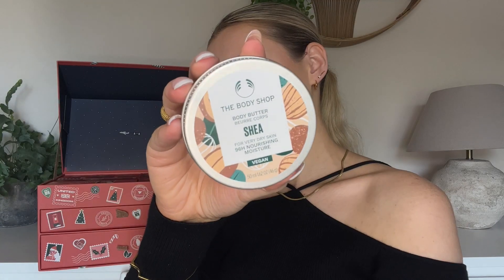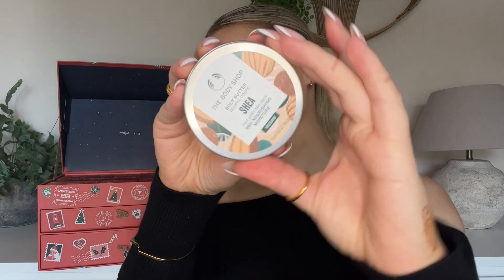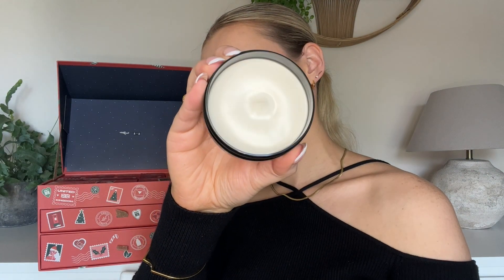Number twenty-three — it's another tub, another body butter! It's in the Shea fragrance. That looks so thick, so beautiful and so creamy. Stunning, beautiful — chef's kiss of a product right here.